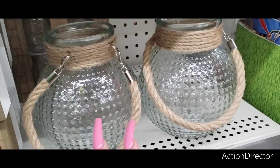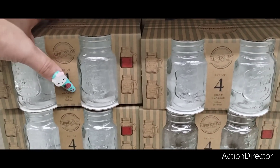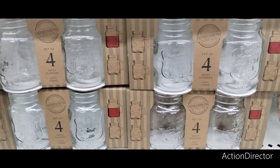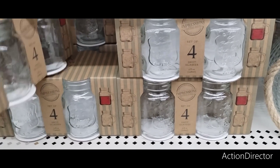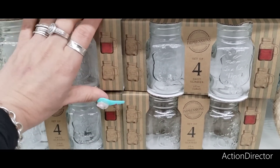You could use them as filler or put an LED candle in there. They also have the Mason jar little shot jars — a set of four for $5. That's actually cheaper than Dollar Tree.